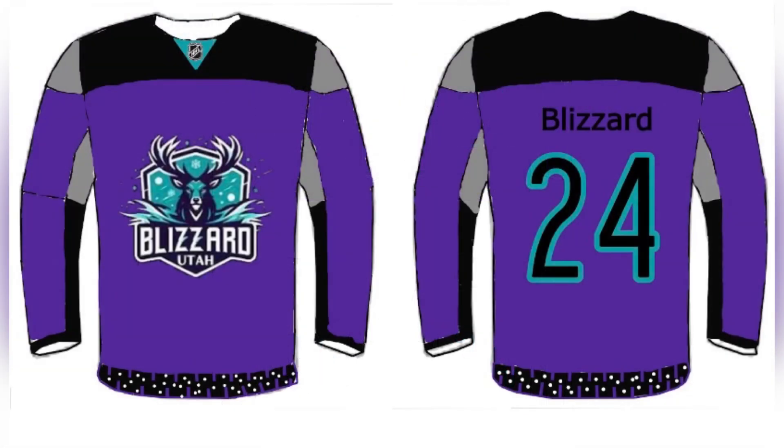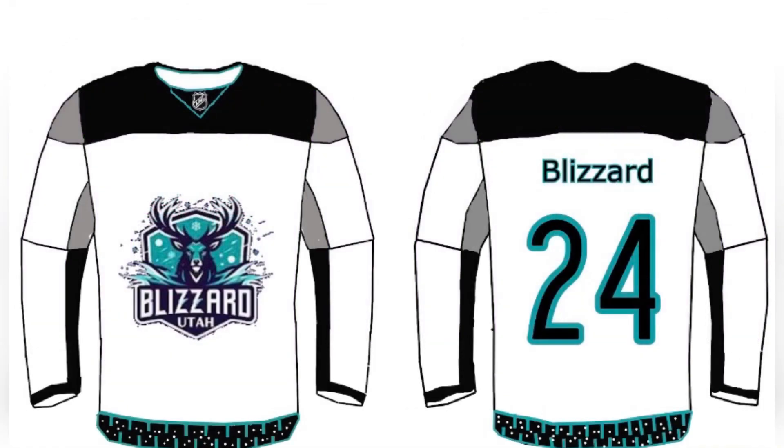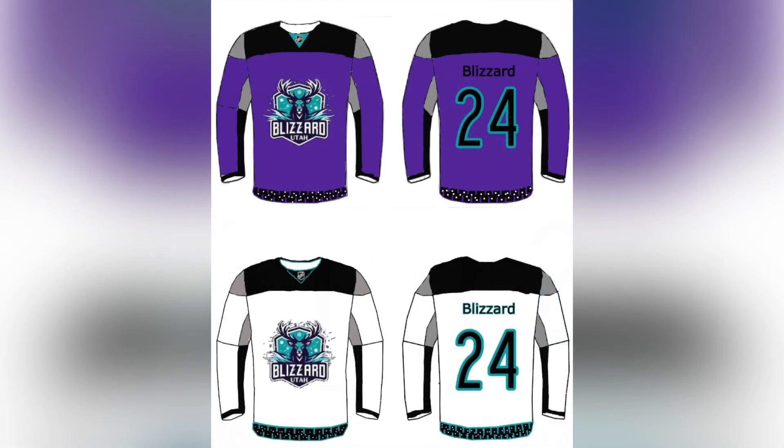Next up is the Utah Blizzard. Purple is like a big craving, so I stuck with purple. Next up is my favorite, the whiteout — Blizzard white. They can do some cool things with these jerseys. Home is top, away is bottom.